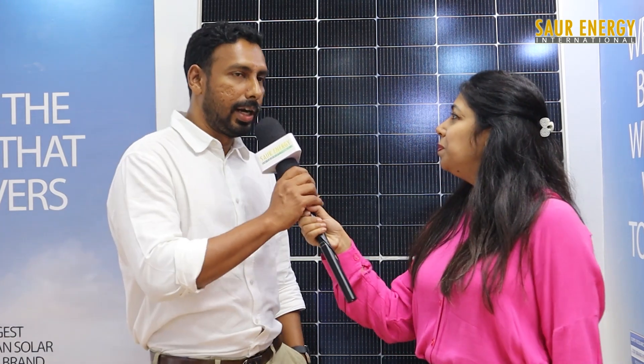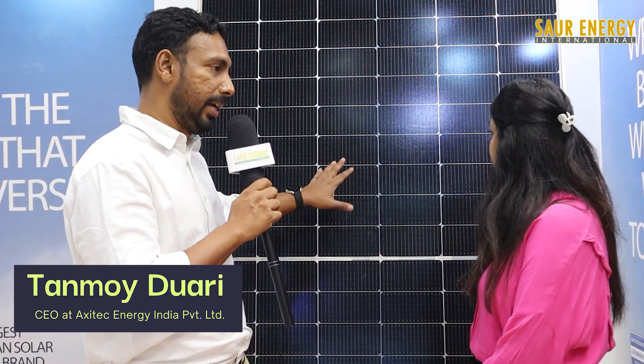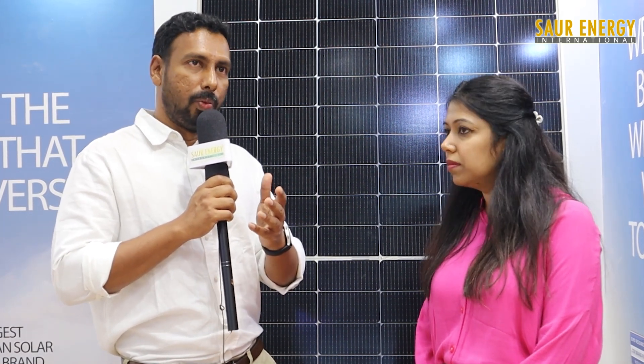So to begin with, give us an insight into the launch of TOPCon technology from Axitec. The module that you see in the background is the N-type TOPCon, which we are currently offering in the Indian market. To give you a background, what is happening now in the solar module industry — it's in a state of flux. There is a changeover happening from the regular P-type Mono PERC to the N-type, either TOPCon or HJT, which are competing technologies. Each has its own merits and disadvantages.